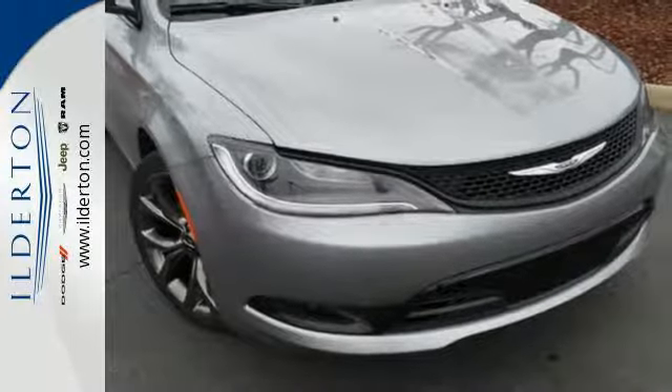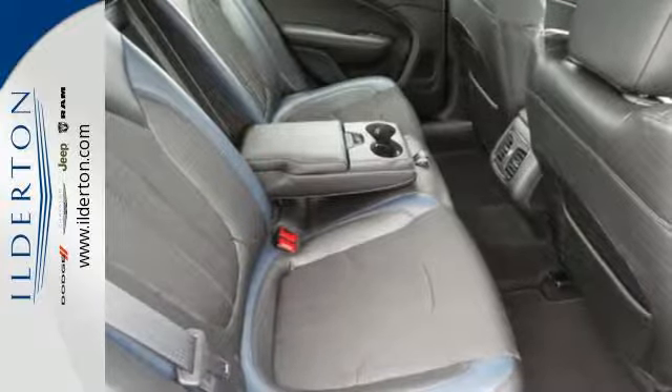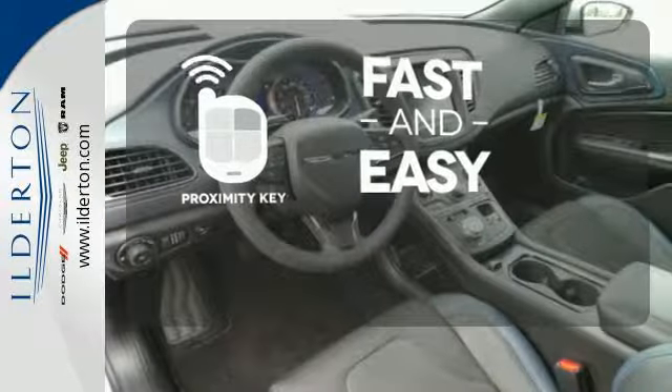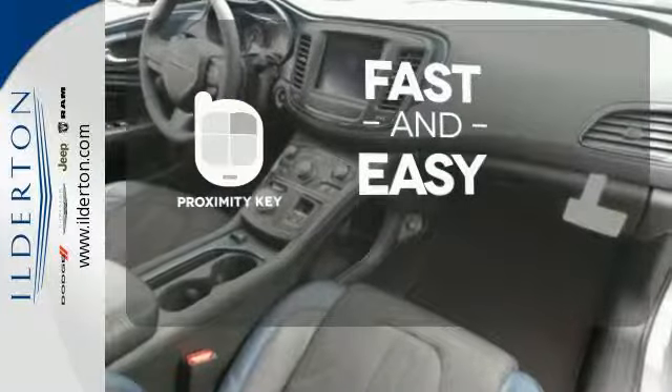Safety doesn't take a back seat with the heated mirrors, low tire pressure warning and multiple airbags. Proximity key allows you to approach your vehicle, get in and start the engine, all without the use of a key. With a key fob, your car will simply respond to you and only you.